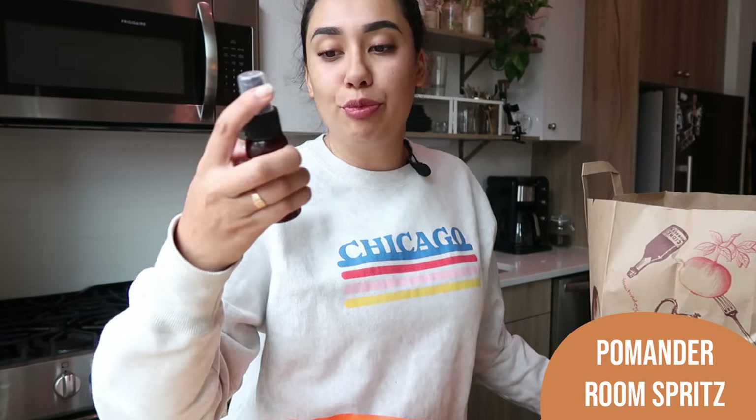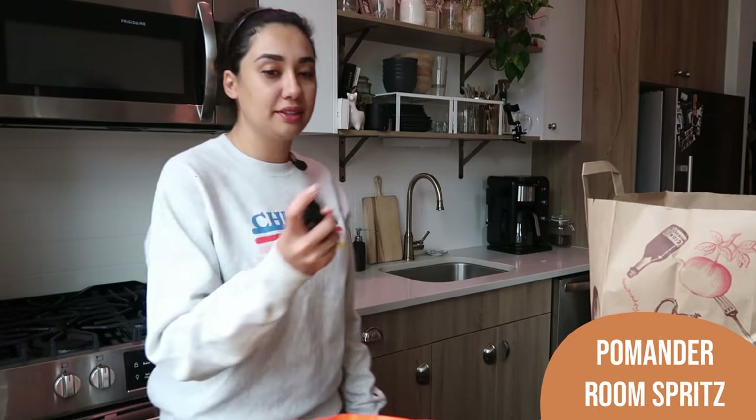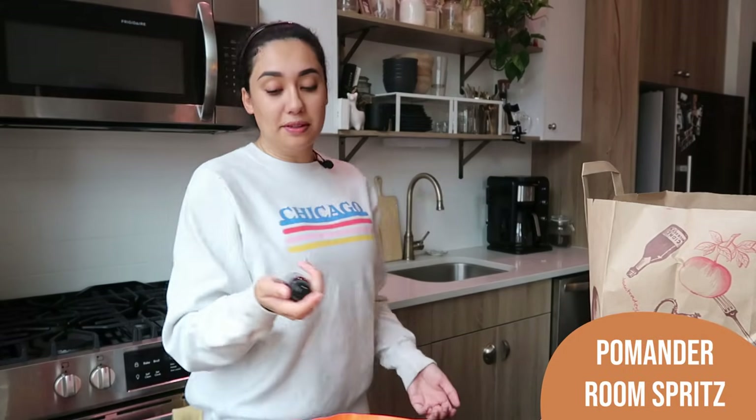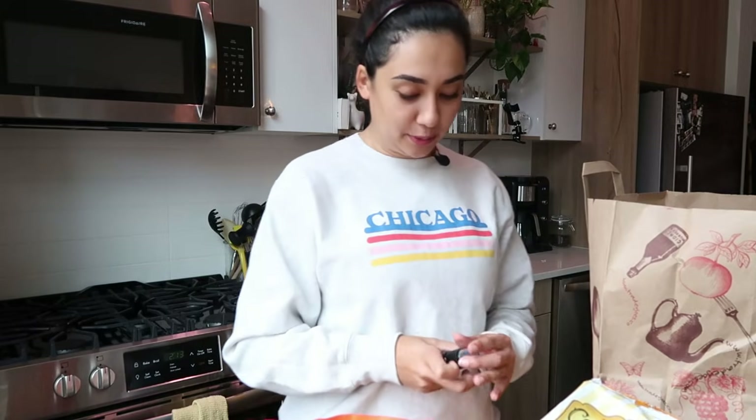Next item, this one is new as well — the Pomander Room Spritz with orange, mandarin, cinnamon, and cloves. This is like a room spray and it's supposed to smell very holiday-esque. I've heard it's really good. Let's give it a spritz. Oh, that smells really nice actually. It's much more orangey and less heavy-spicy than I thought it'd be. I really like that. I'm happy I got this one.